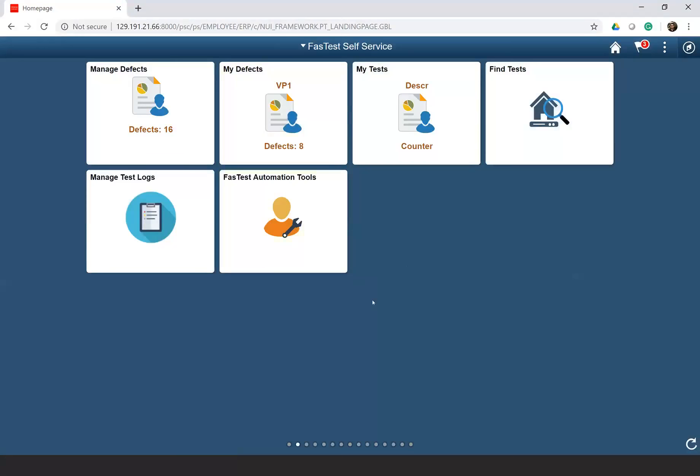With the help of fluid tiles, fluid functionality, and navigation collections, we can configure or personalize the Fastest fluid homepages based on roles — it could be based on a tester, a business analyst, a business user, or a testing manager. Based on all these roles, the tiles can be configured and presented in the form of a self-service page.